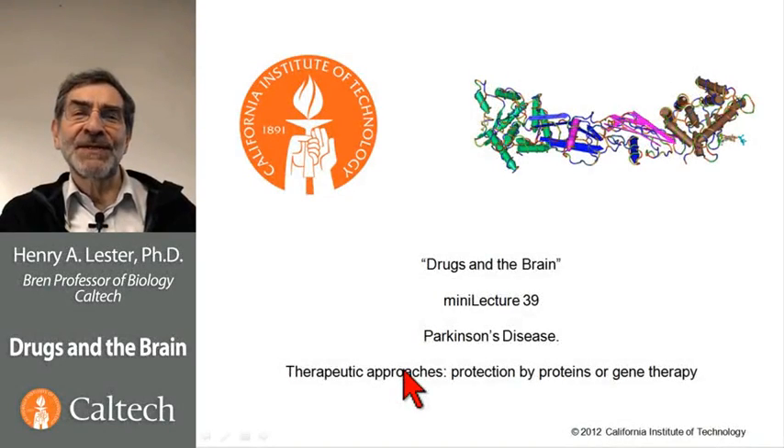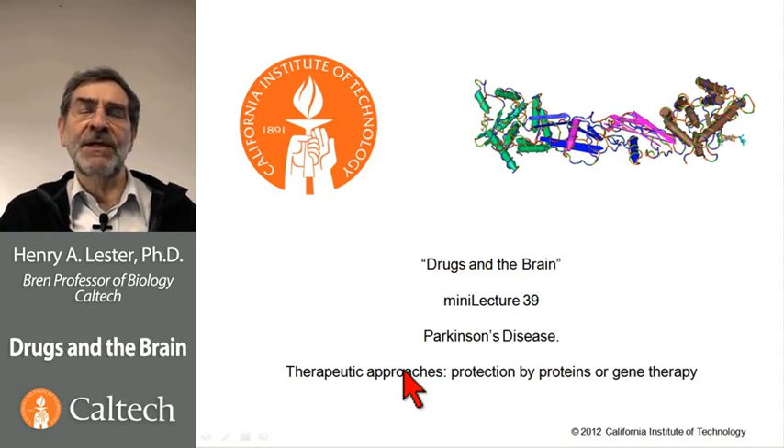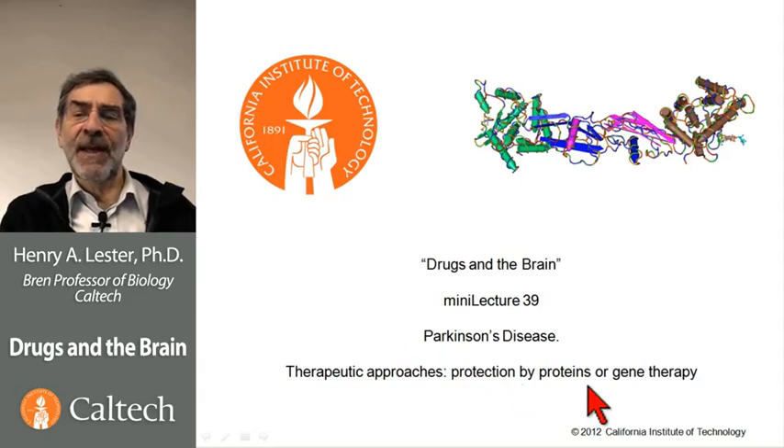This is our final lecture on Parkinson's disease. We are again discussing the prospects for neuroprotection — that is, once a person has been identified as having early stage Parkinson's disease, or as carrying a mutation that puts them at risk, or has perhaps been heavily exposed to an environmental toxin, is there a way we can ensure against further neurodegeneration in the substantia nigra, and perhaps elsewhere, and provide a rewarding happy life for that patient? Well, the problem is definitely not yet solved. But let's talk about protein or gene therapy approaches to Parkinson's disease.